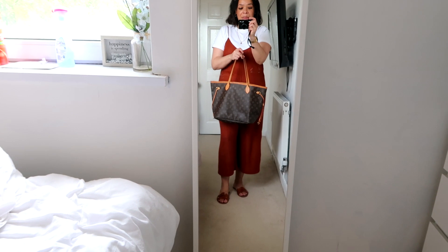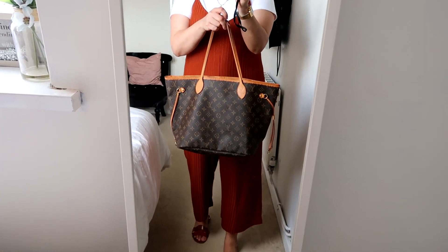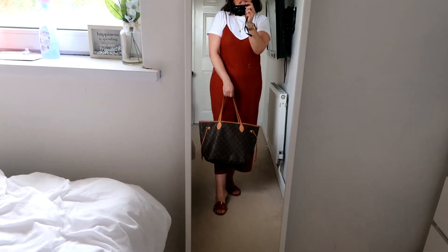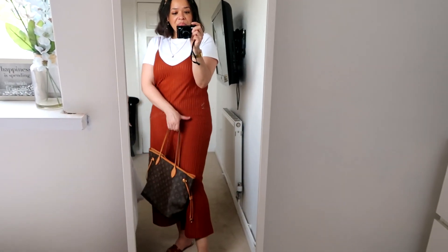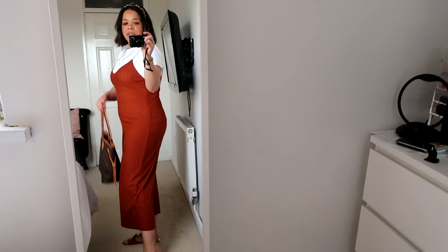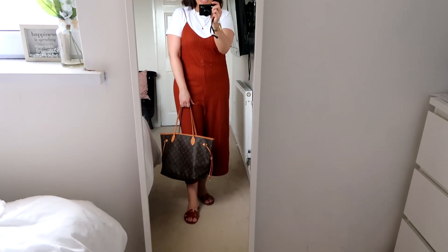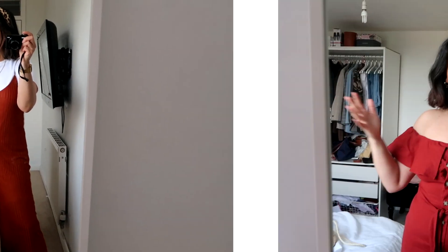For the bag I'm using my Neverfull from Louis Vuitton — this is the MM size, so it's kind of like the medium size. I absolutely love this bag, it goes with everything and gives a more sophisticated look. I absolutely love this jumpsuit — I also have it in green but the top is a little different. You'll probably see it throughout the week if the weather permits, because it's 26 degrees. That is my full outfit for today!